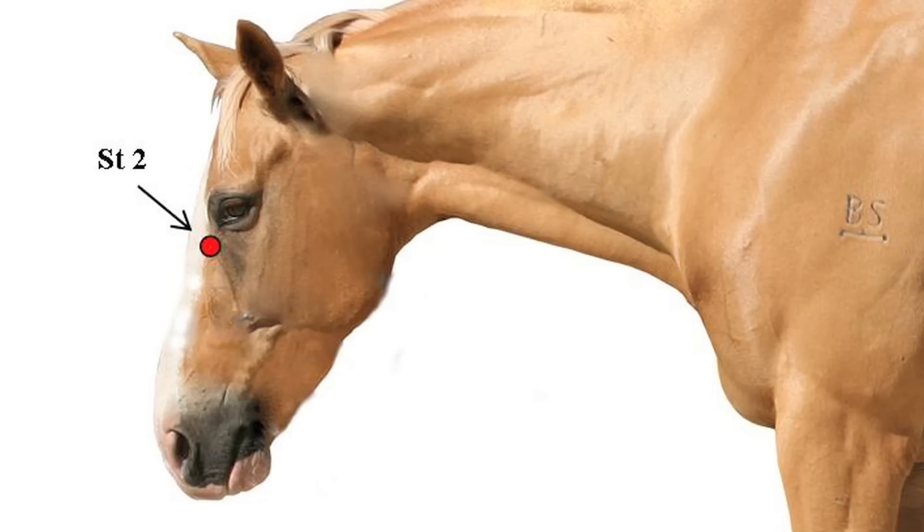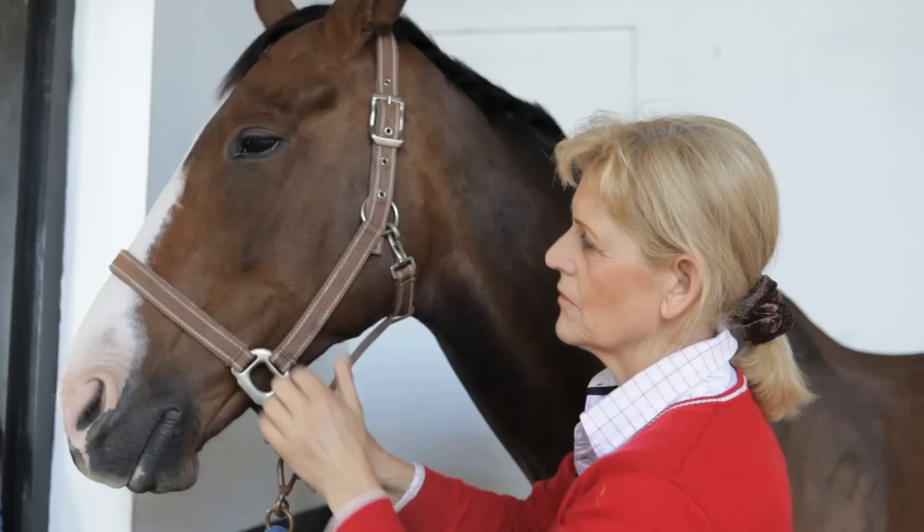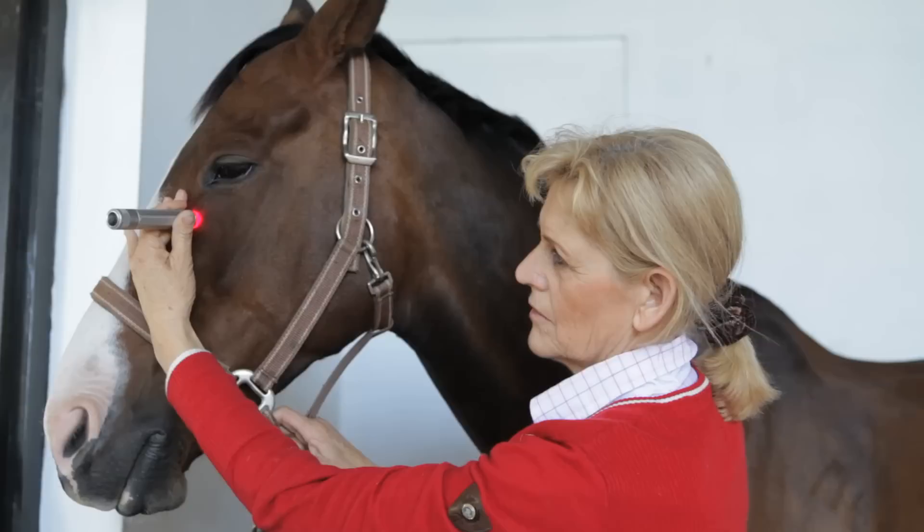Now we come to the horse's face. If the horse has its head down a little bit, you'll see there are two veins — one coming from the middle of the lower eye and one coming from the corner of the eye. Where those two veins meet is Stomach 2, a very powerful point for colic. Be careful if you're using a red light not to shine the light in the horse's eye.